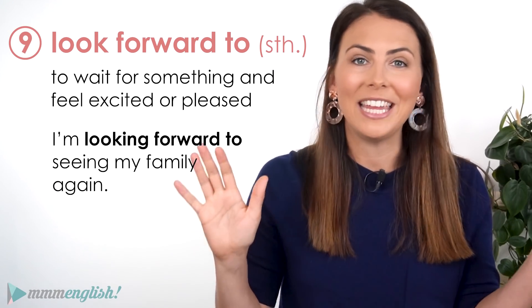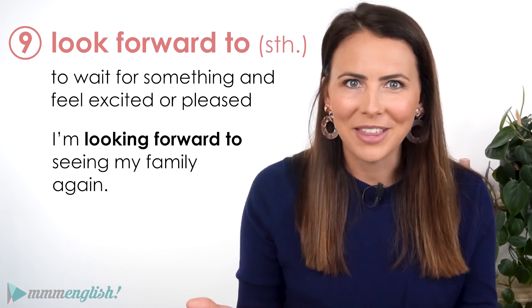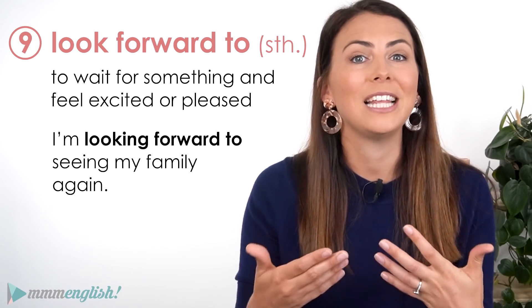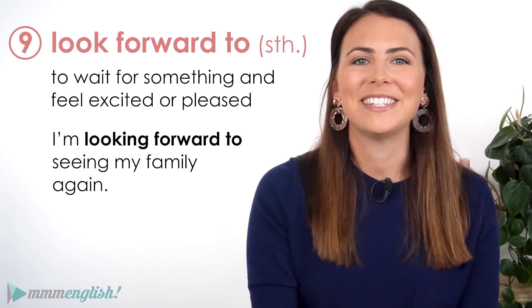I haven't seen them all year thanks to Covid and the lockdown and all of that. I'm sure you probably have something that you're really looking forward to doing — let me know down in the comments.